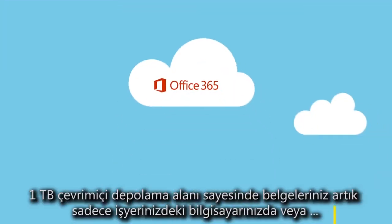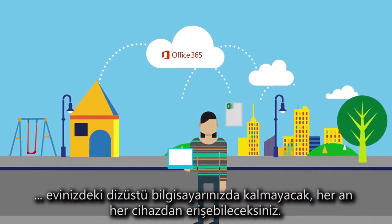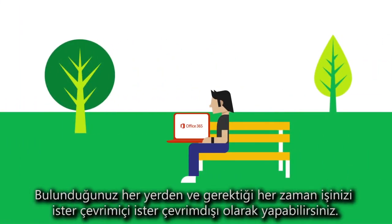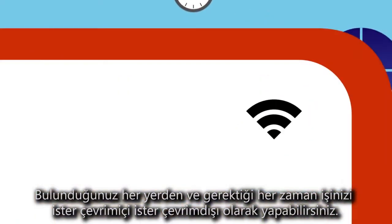With one terabyte of online storage built in, your files are never stuck on your computer at work or on your laptop at home. Wherever you are, and whenever you need to, you can get work done, online or off.